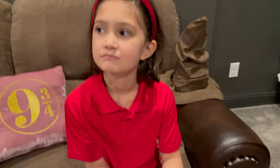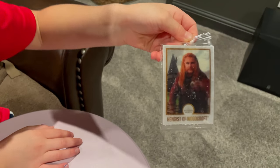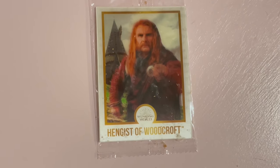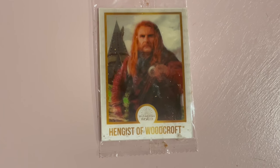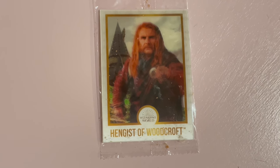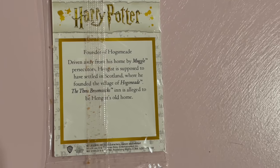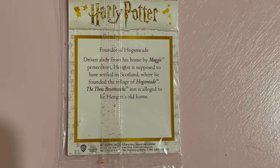I got the same thing — same thing. This is the founder of Hogwarts.